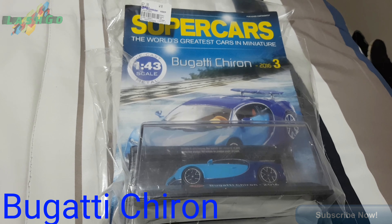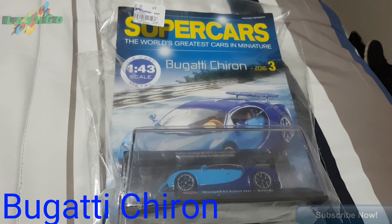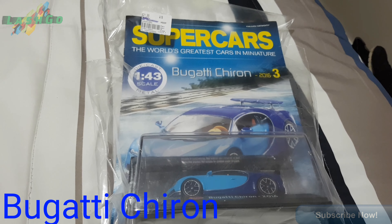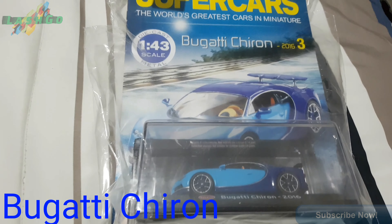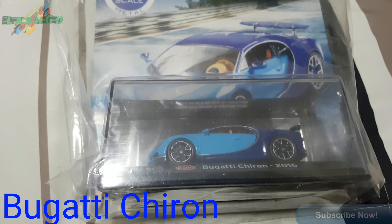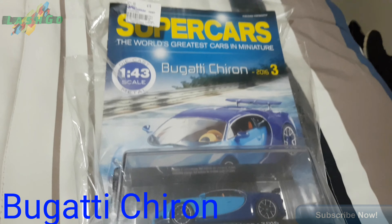Alright, this is just the find that I just got. It's a Bugatti, so let's have a look at it. I'm excited, yeah!